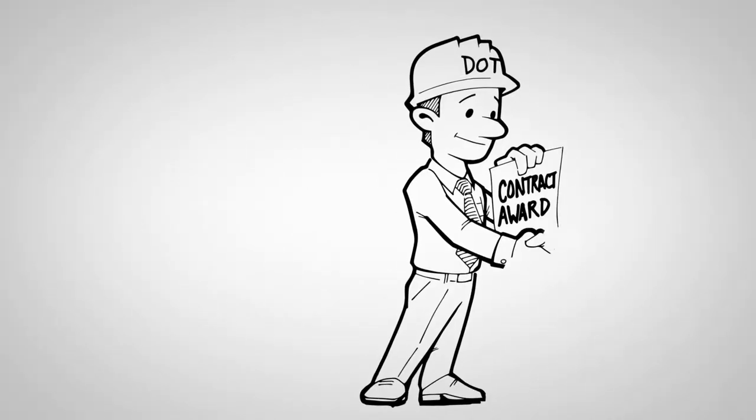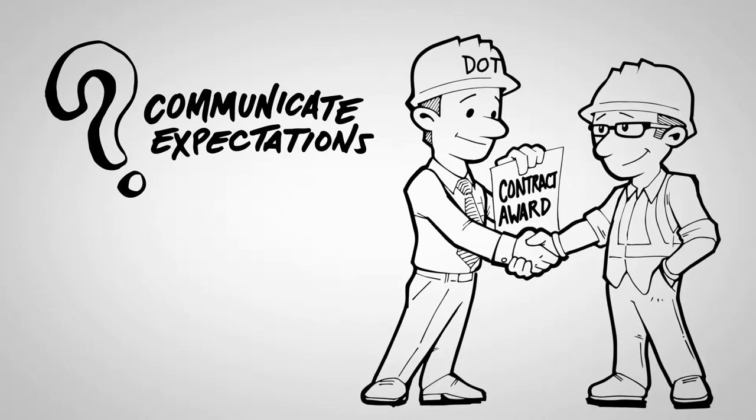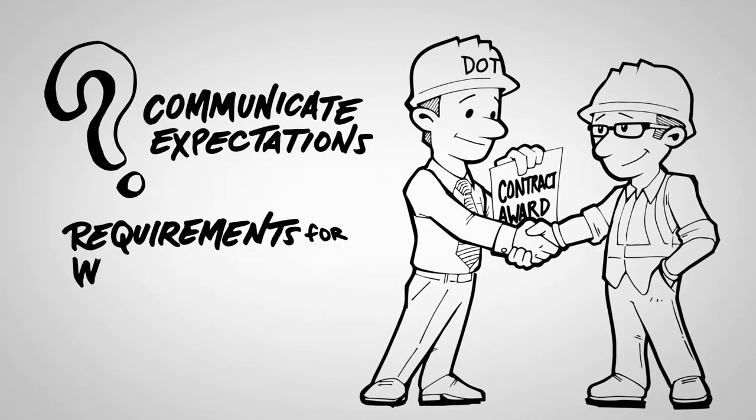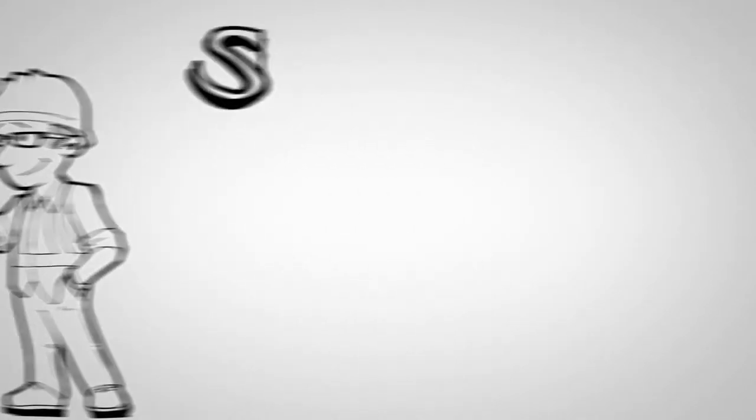So you are letting a contract for a construction project. How do you make sure you communicate your expectations? How do you set the requirements for the work to be performed? That's where specifications come into play.